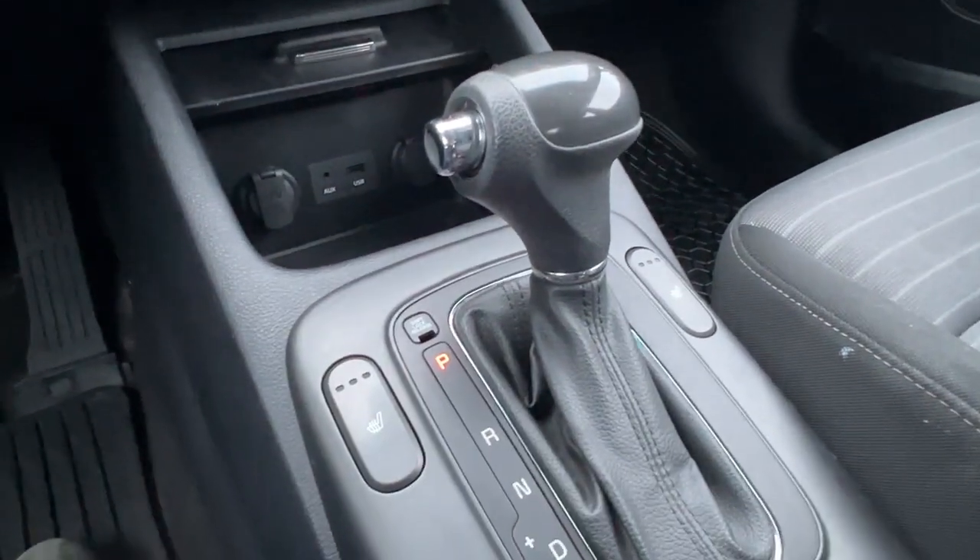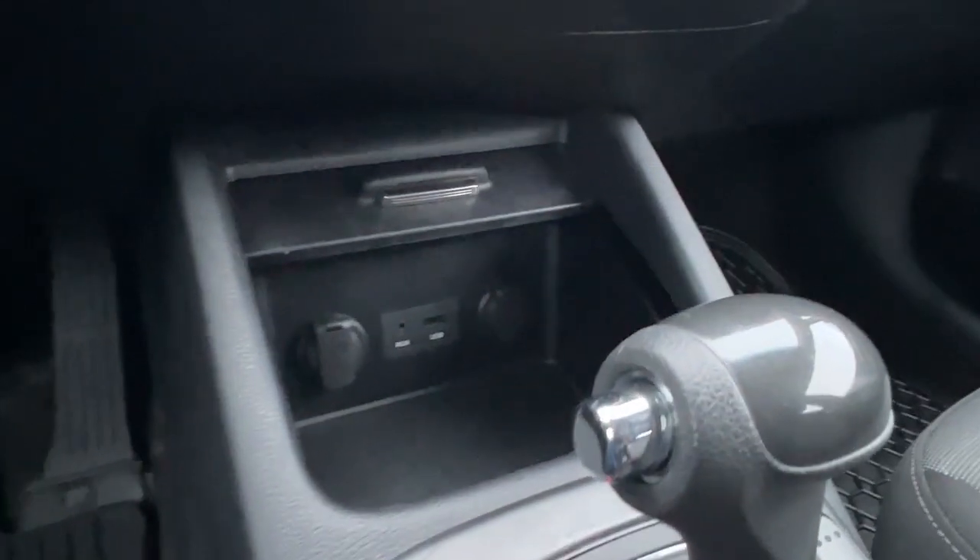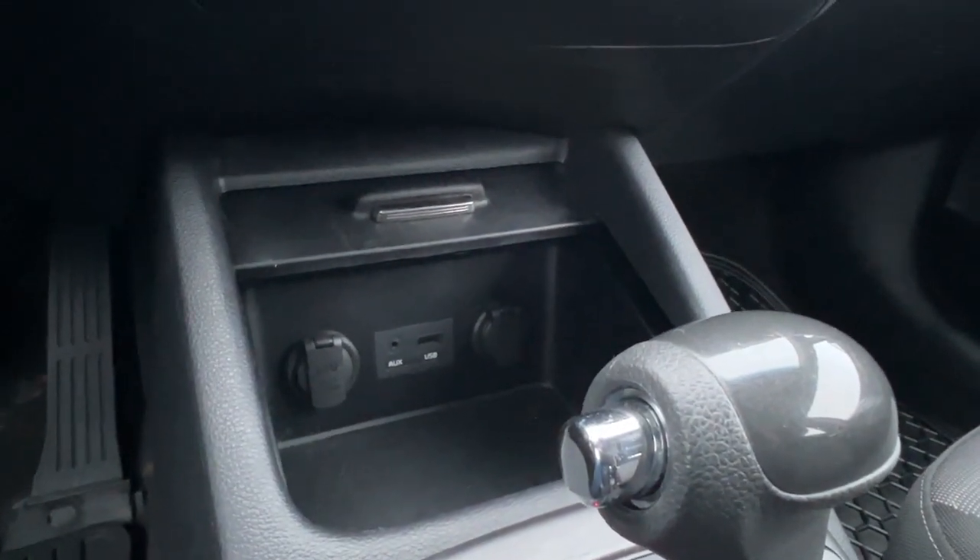Moving down a little bit more, we're going to find our front heated seat controls and our automatic shifter, and right down in there is our auxiliary and USB power inputs.